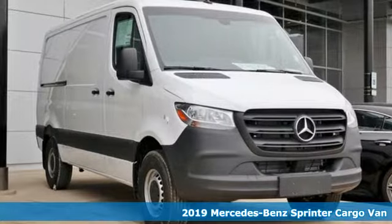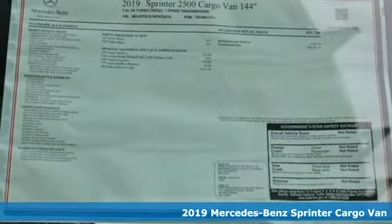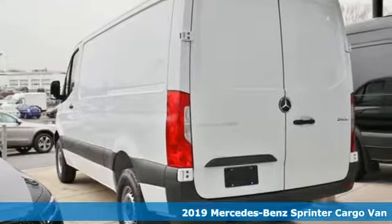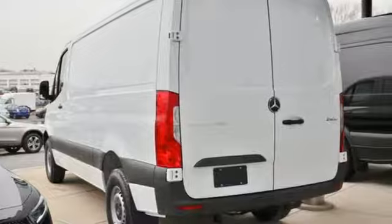Here's a new 2019 Mercedes-Benz Sprinter Cargo Van. Help your business stand out with the unmistakable design of this Sprinter. Plus, it offers an exciting list of features.